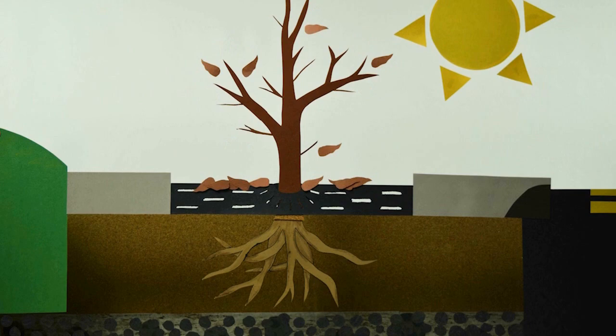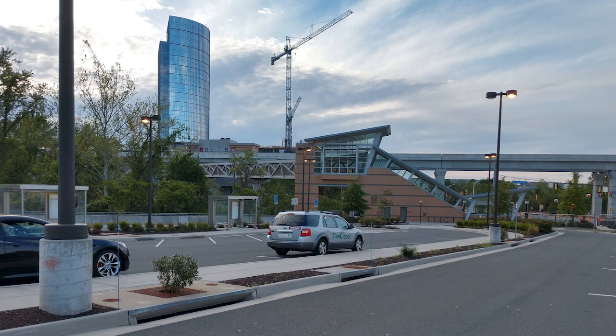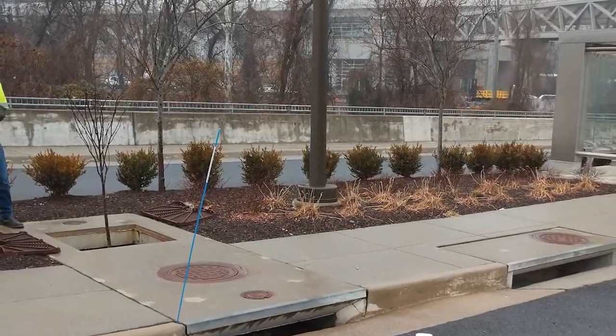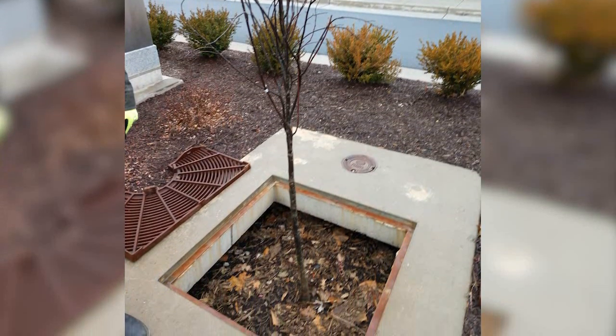Plants that die before reaching maturity incur planting and removal costs while creating little benefit in return. We observed this problem at the McLean Metro in Fairfax, Virginia. Green stormwater infrastructures should be sustainable and cost-effective, but plant establishment and maintenance can be a roadblock when unhealthy moisture fluctuations leave roadside trees wilting.